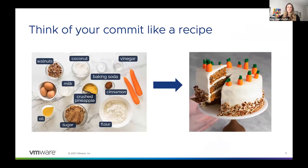At a high level, I want you to think of your commit like a recipe. If I were to show you a picture of a carrot cake and say, here are all the ingredients — I want you to go make this cake — would you know where to start? For most of us, the answer is probably no without some sort of recipe that gives us directions. So think of your pull request — the sum of all your commits — as the cake. You would not expect someone to look at your PR and know what you did without a recipe. Each of your commits is like one step of that recipe.